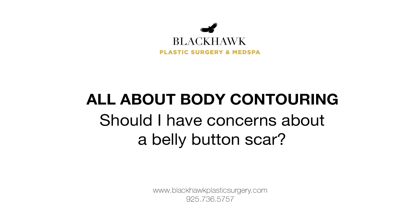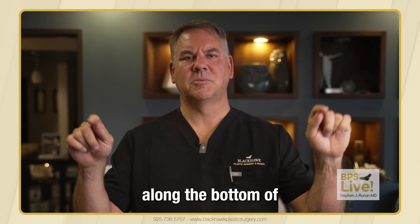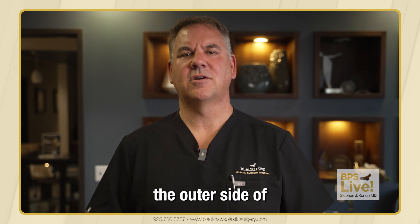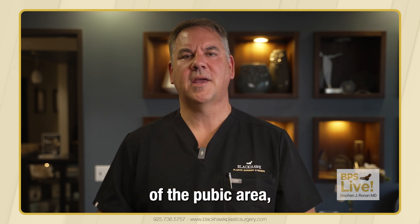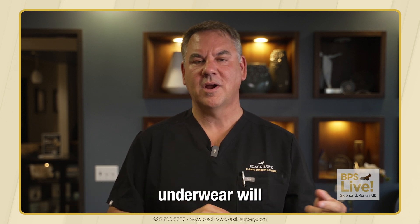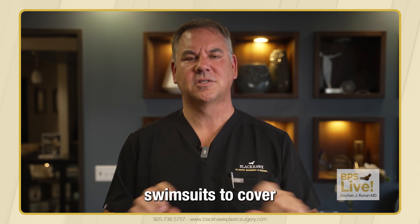Mary is concerned about the scar placement and belly button scar for a tummy tuck. For a tummy tuck, the scar goes along the bottom of the abdomen — just on the outer side of those hip bones for most patients. It goes through part of the pubic area, so it's down pretty low. Most standard types of underwear will cover it, and you can always find underwear or swimsuits to cover it.